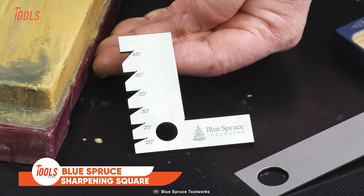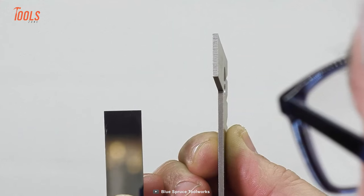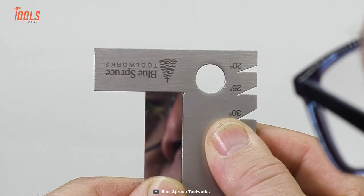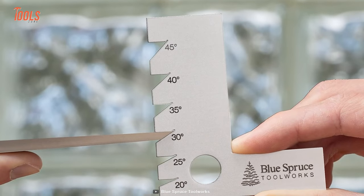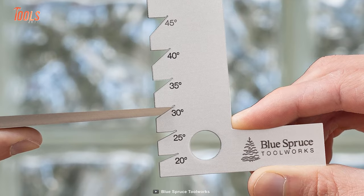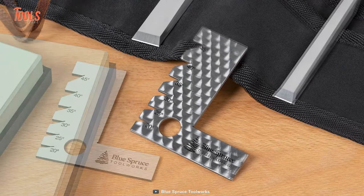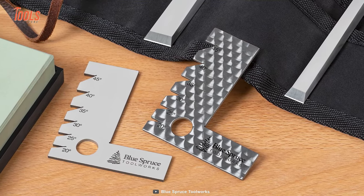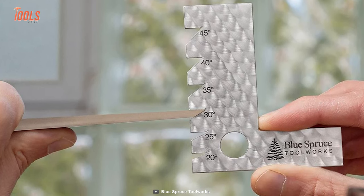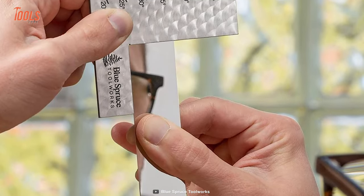Now check out the Sharpening Square, a practical and indispensable tool for anyone who values precision and accuracy in their sharpening tasks. This innovative tool is designed to ensure consistent and perfect angles during the sharpening process, resulting in razor-sharp edges every time. With its square shape and marked angle guides, the Sharpening Square simplifies achieving the desired bevel angles for various cutting tools such as knives, chisels, and plane blades. No more guesswork or uneven sharpening. Crafted from durable materials, it's portable and easy to carry in your toolbox or pocket — a valuable addition to any sharpening arsenal.